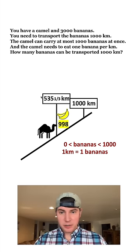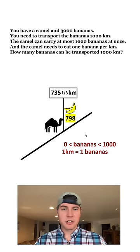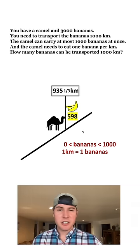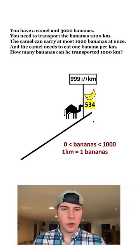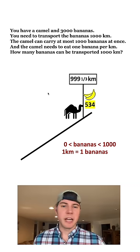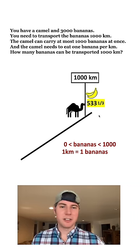Now we're just going to start eating bananas as he travels the rest of the way. Taking 100 kilometer jumps: traveling 100 kilometers eats 100 bananas, and another 100 kilometers eats another 100 bananas. He keeps doing that until, at 995 kilometers, he has 538 bananas. Going another 4 kilometers brings us to 999 kilometers with 534 bananas. Now he just has two-thirds of a kilometer to go, so he eats two-thirds of a banana, leaving him 533 and one-third bananas. He's now gone the whole 1,000 kilometers.